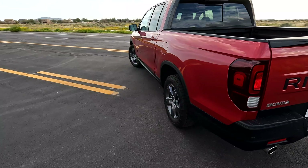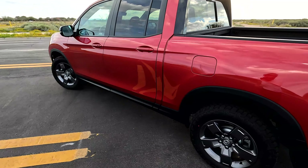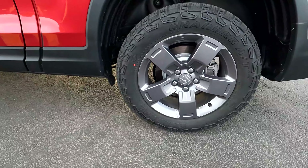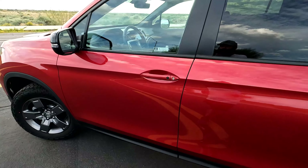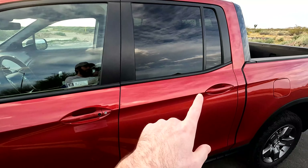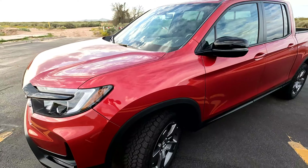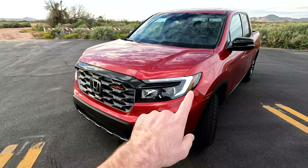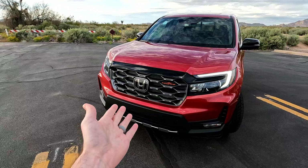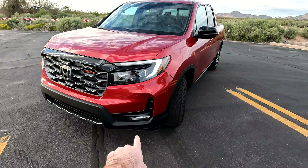Coming around to the driver's side, that is where your fuel door is located. The wheels are a gun metal gray — they're 245/60/18. You do have keyless entry on both of the front doors, it is not on the rear door. Continuing up front, you're going to notice LED running lights which look nice, a pretty nice-looking front end as well, LED headlamps, and fog lamps down below.